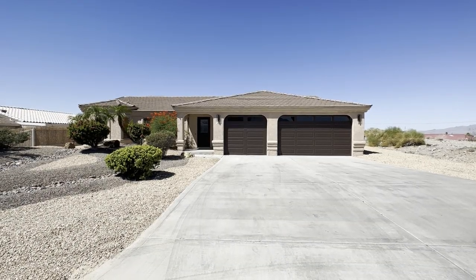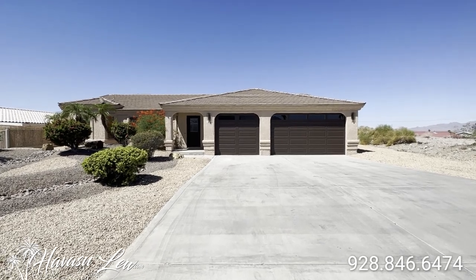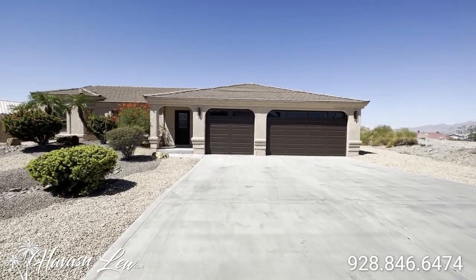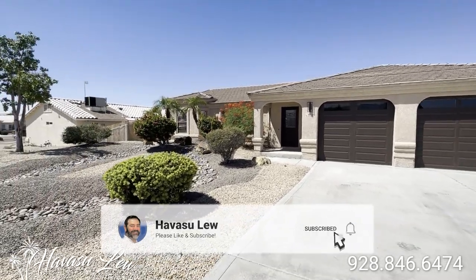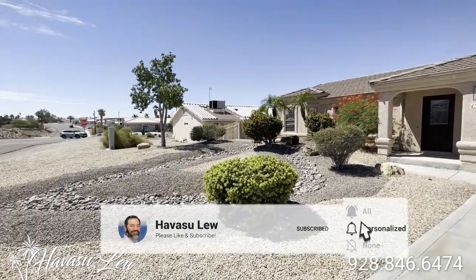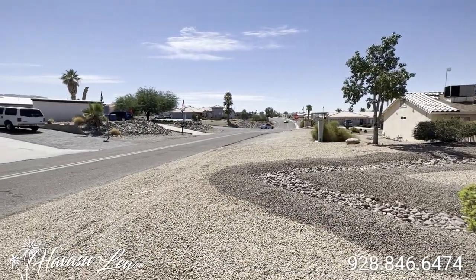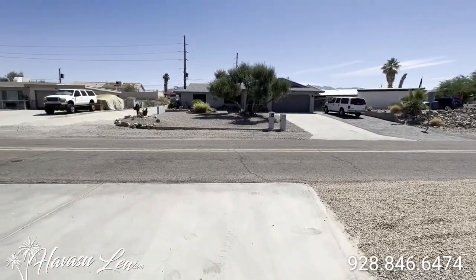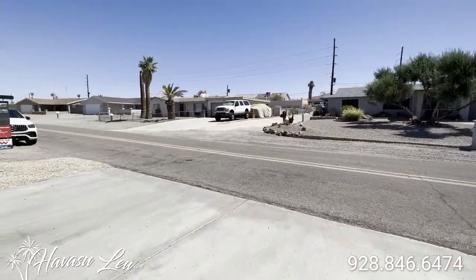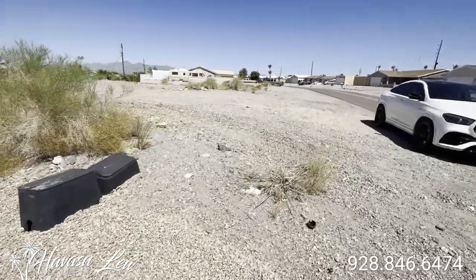Alright guys, we're out here at 1335 Avalon Avenue. This is listed for $679.9. It is like two houses away from the corner of Palo Verde on Avalon. Palo Verde can be a pretty busy street over there, but it's all relative to kind of what you're used to. They do have a couple vacant lots next to you — will have homes at some point.